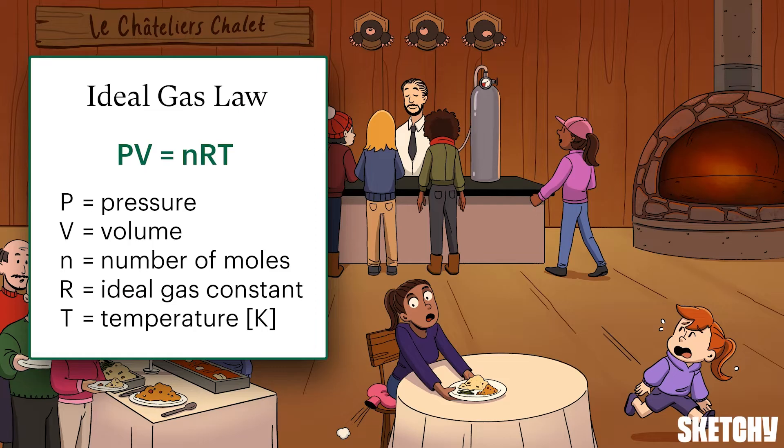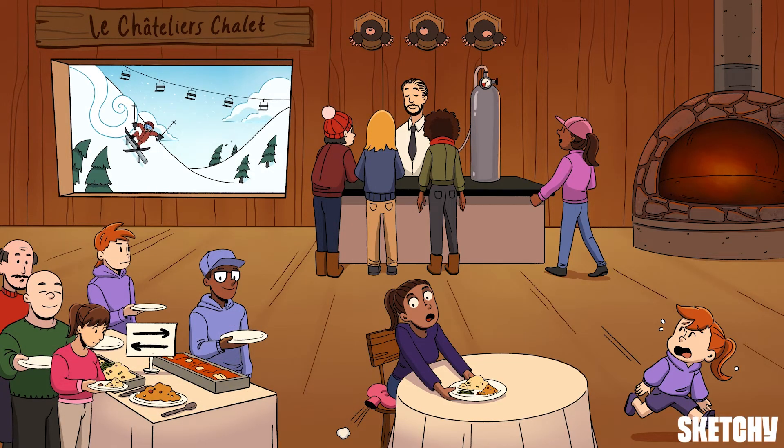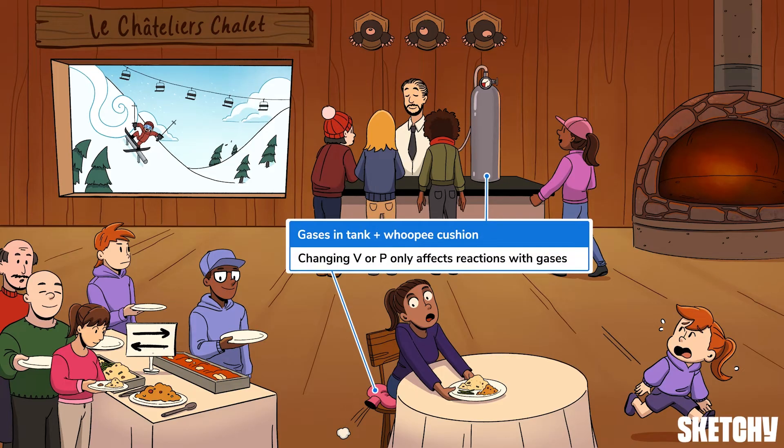An increase in pressure, like the pressure being applied to this whoopee cushion, will move the reaction toward the side with fewer moles — just like how that fart sound is driving this little sister away from the whoopee cushion and the wall of moles. This is based on the ideal gas law: increasing the pressure of a system decreases its volume, and since volume is proportional to the number of moles, decreasing the volume decreases the number of moles. Changing volume or pressure only affects reactions that involve at least one gas, because changing volume and pressure usually doesn't affect liquids and solids — their molecules are already so close together — but it does impact the spaced-out molecules of gases.